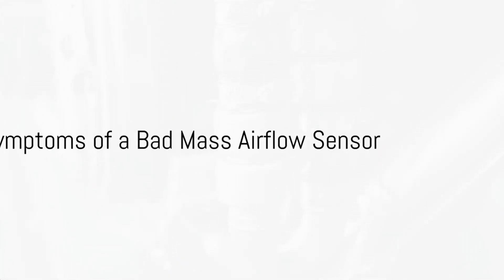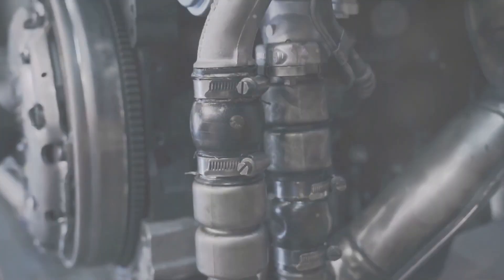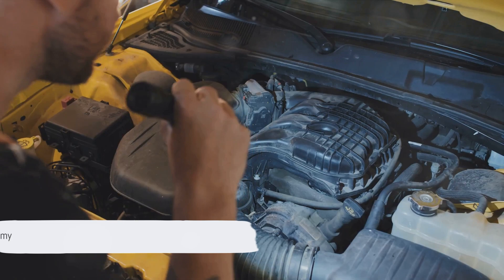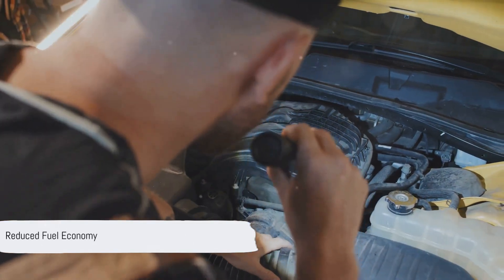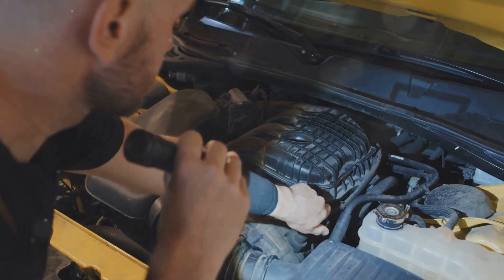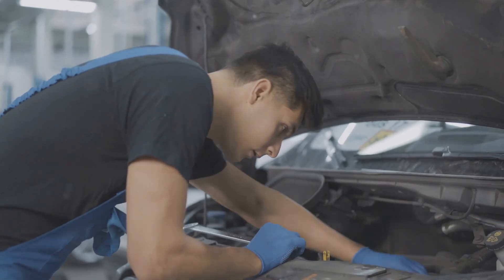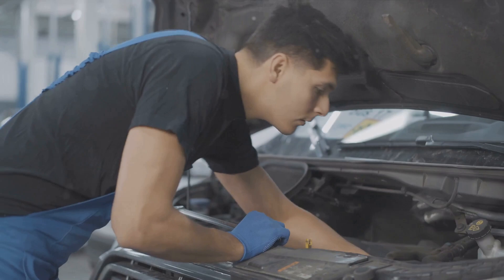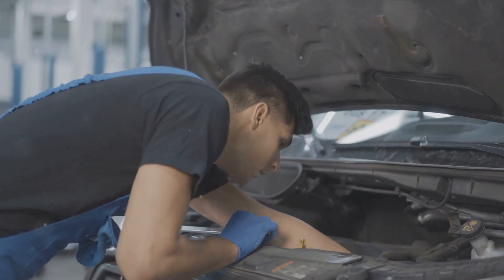A faulty mass airflow sensor can wreak havoc on your vehicle's performance. Here are 10 symptoms to look out for. First up, we have reduced fuel economy. Inaccurate airflow readings can cause your engine to gobble up more fuel than it usually would. So if you find yourself reaching for your wallet more often at the gas station, your mass airflow sensor might be the culprit.